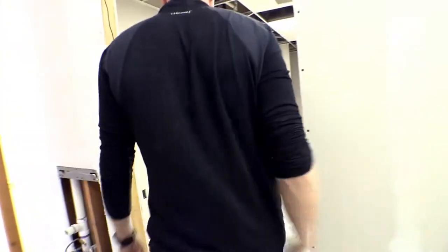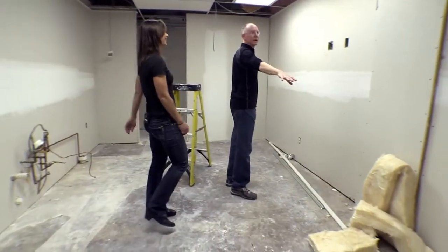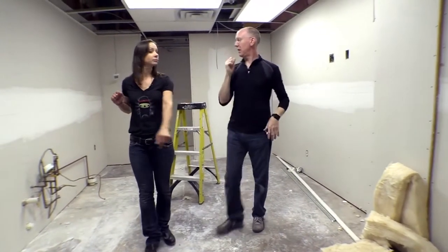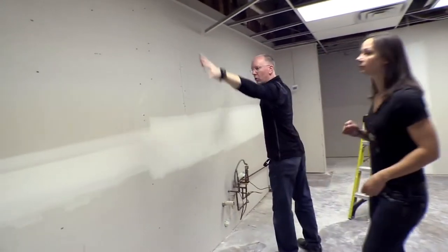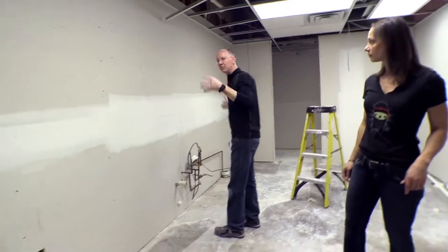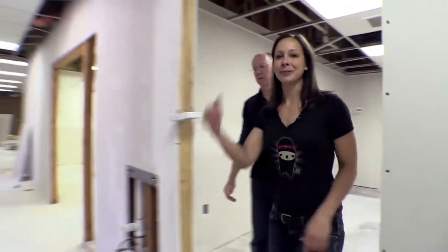This is the break room and kitchen area. There'll be a table over there, a TV on the wall, and Dish Network throughout. This wall will be the whole kitchen area — a microwave, a stove, an oven, a refrigerator, and a dishwasher.